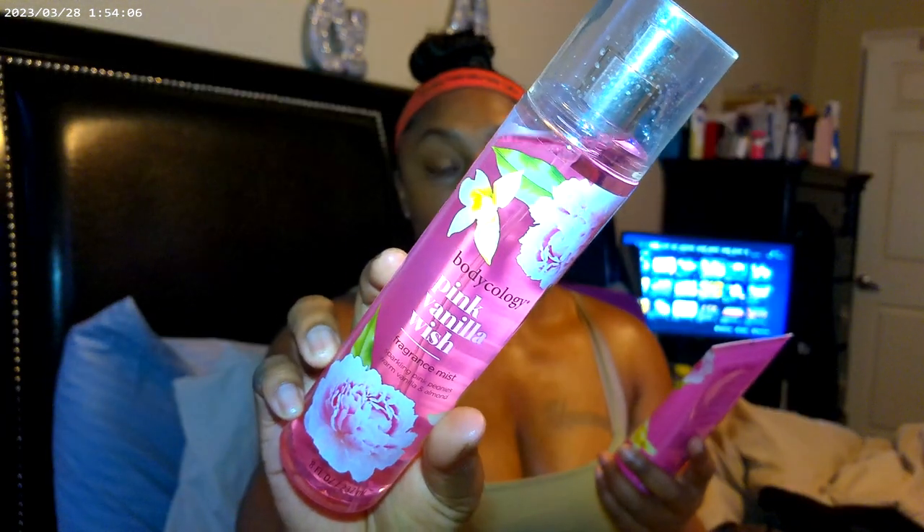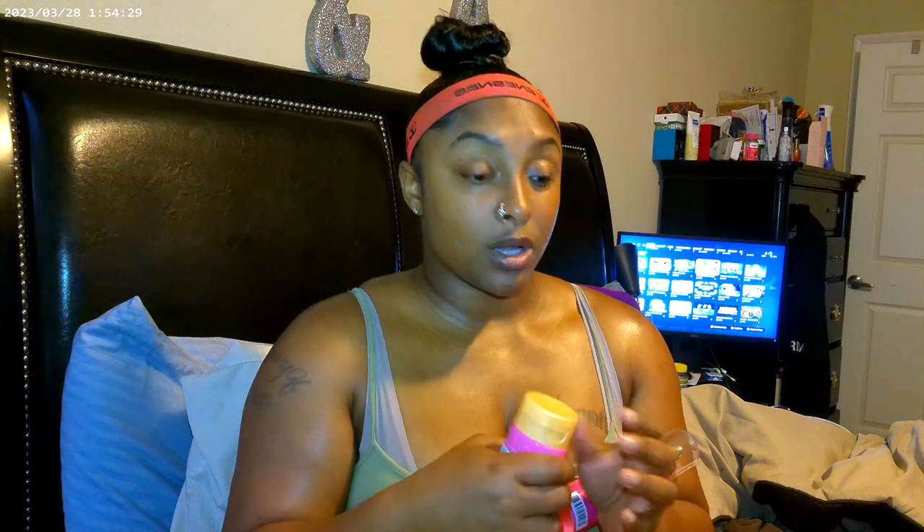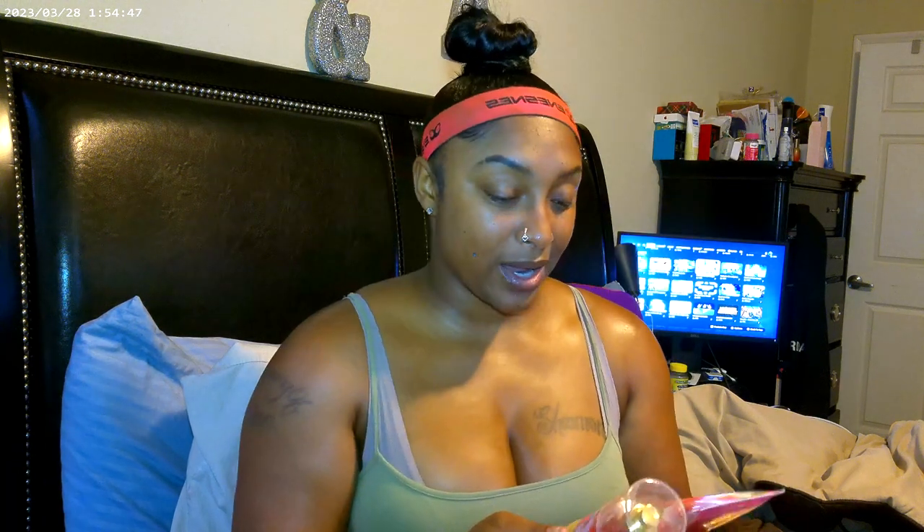I'm also going to play with Bodycology. I've been purchasing a lot of Bodycology in the last six months since they came out with a full complete new line at Walmart — I picked up almost every one of them. I heard they don't last at all and that you have to really layer with other things to get longevity. I have the Pink Vanilla Wish perfume and body cream — sparkling pink peony, warm vanilla, and almond. This smells so good; I think it's going to be great on its own, but I'll eventually find something to pair it with.